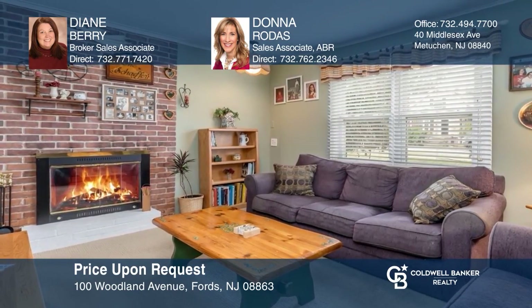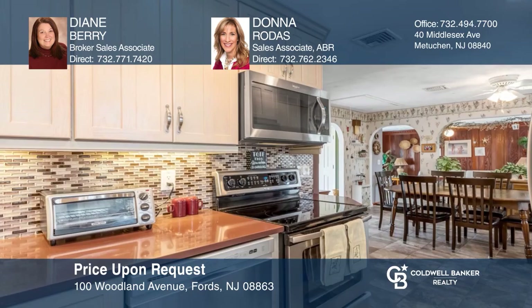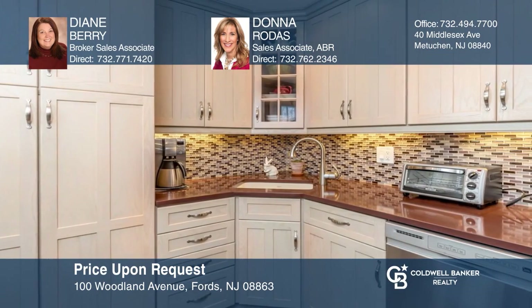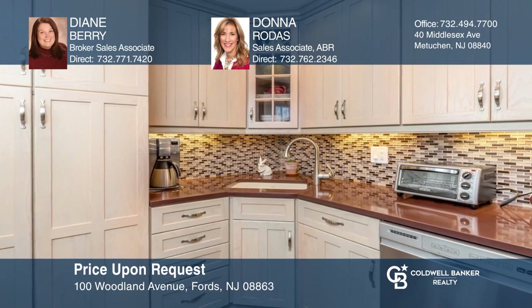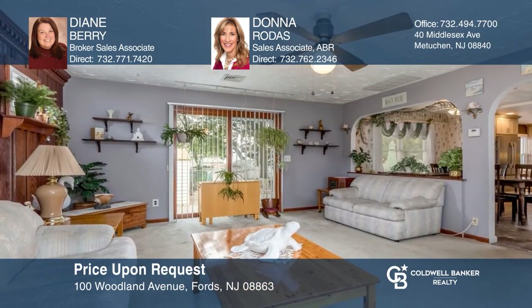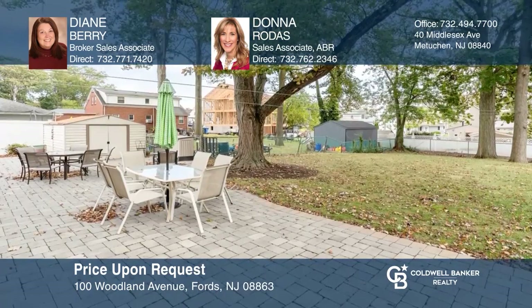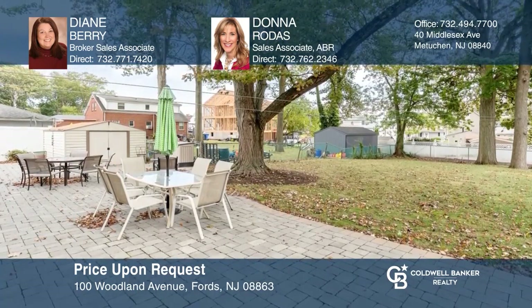Light and bright describes this well-cared-for Dutch colonial home. This spacious open concept four bedroom, two full bath home features a sunlit living room and family room with wood burning fireplace. Features also include an updated kitchen, utility room and a backyard with a spacious paver patio. A must-see! Diane Berry and Donna Rodas are ready to show you your new home!